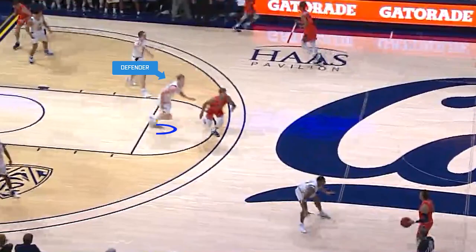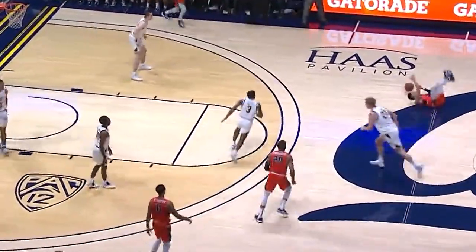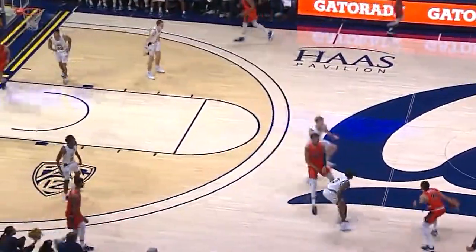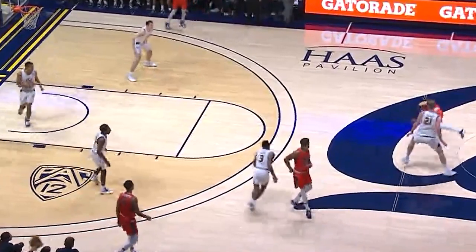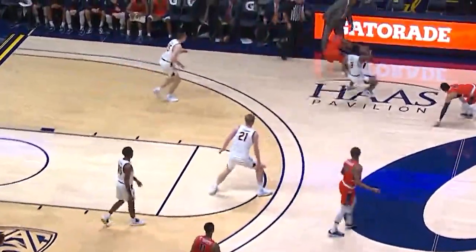Number 4 Red dribbles to his right near half court. Number 21 White defends the play. Number 21 White is moving forward, bumps the offensive player and trips him. This is not a no call. This is a 10-1-4 foul and needed to be called.